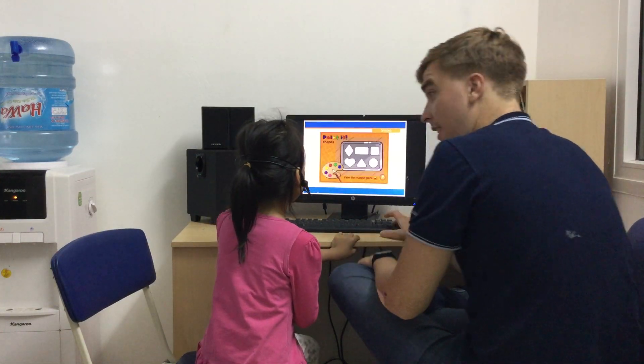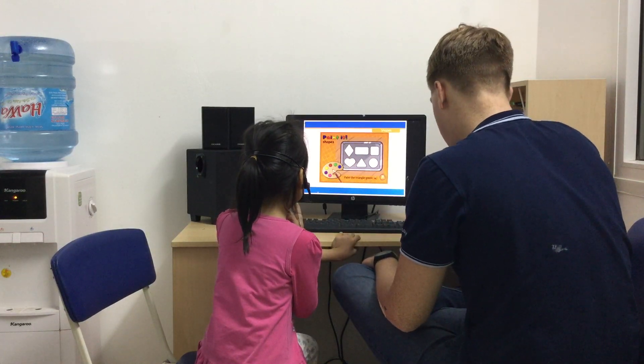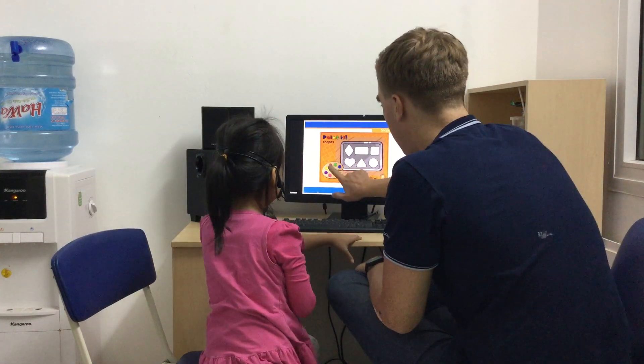All right. Now, for this one, using your finger, paint the heart red. Where is red? Where's the heart? It's red.